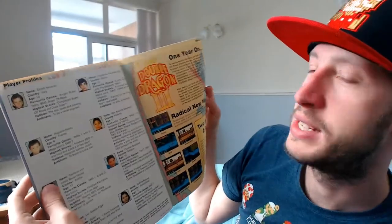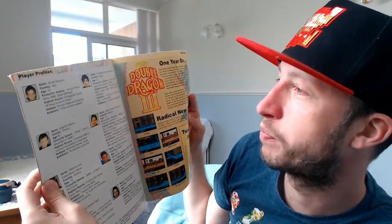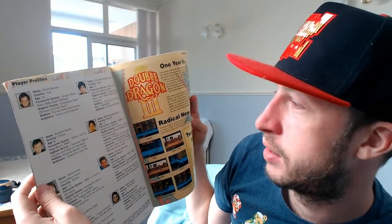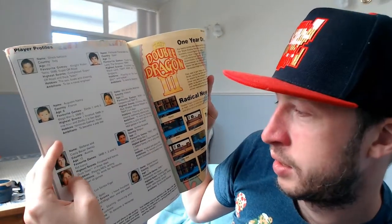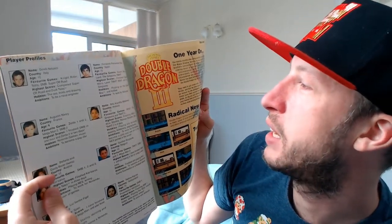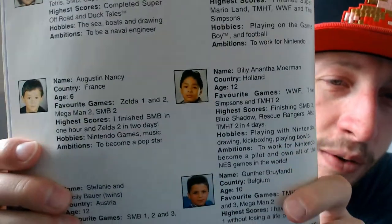Oh here we go - I remember this as a kid! I always thought to myself I was gonna be on the player profiles one day. Check these out. There's players from France, some twins from Austria, some from Spain, Switzerland, Belgium, Holland. I've noticed as a theme now in nearly all of their favourite games there's a Mario game.